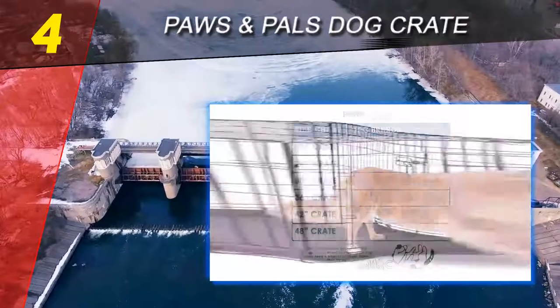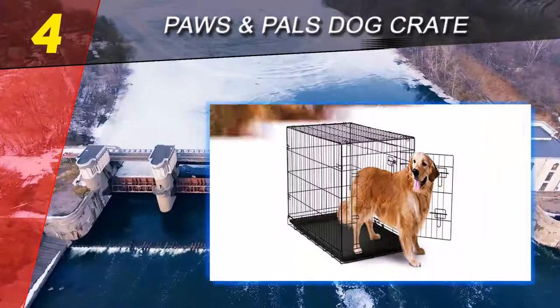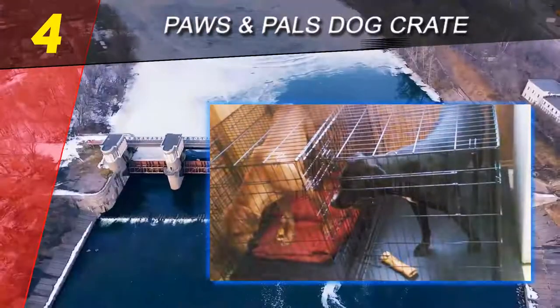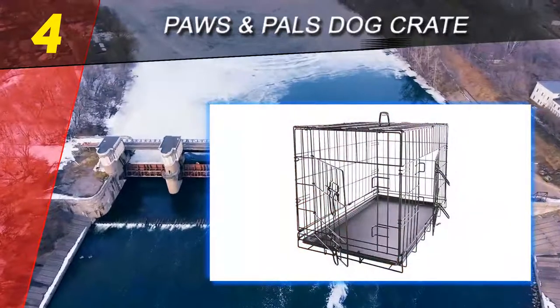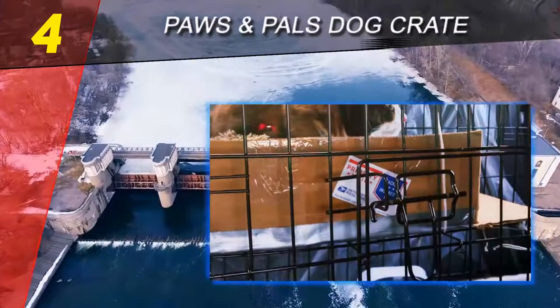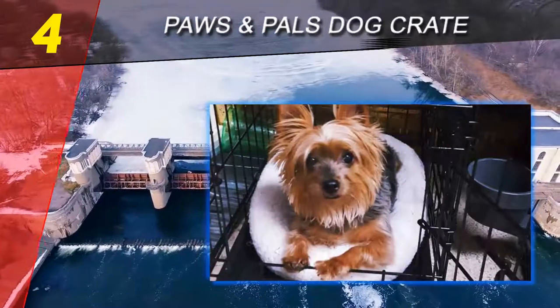The crate has two doors that lock with a side bolt latch. It also includes a divider that you can use to adjust the living area as your puppy gets bigger, so you don't need to buy multiple crates for your growing pup. Reviewers can't get over the value for the price — they love the sturdy construction and quality of the materials.